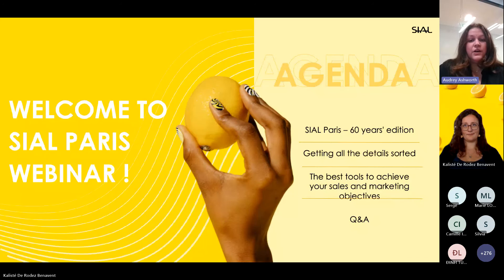Welcome everyone. We have all the details to have you fully prepared for this incredible event. At the end, we will have a session of Q&A, and the team will be able to answer all your requests. So let's get started.